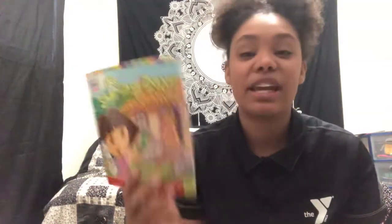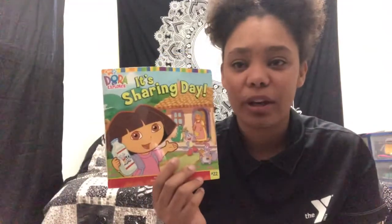Hello everyone! My name is Kiana Canada and I work with the YMCA Children's Development Department. Today for our circle reading time we're going to read It's Sharing Day with Dora the Explorer. In this book Dora speaks in Spanish and in English, so there may be some words that you may not understand. Don't worry — after each little section I'll stop and we will go over the words that were in Spanish, and you can pronounce them with me and learn along.